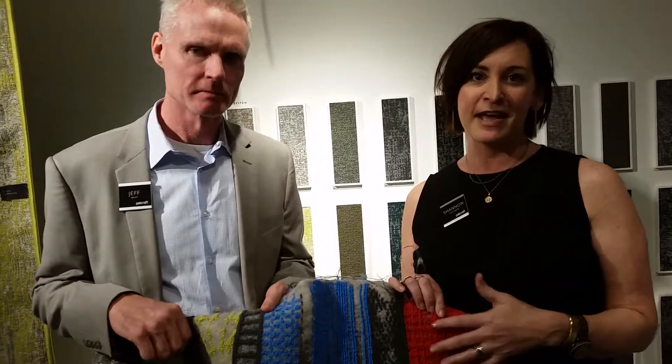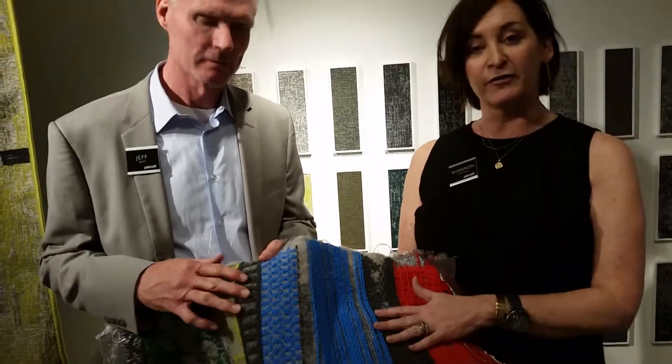The idea behind Deconstructed is showing the inner workings of the product — those things that are typically hidden by the yarn or the pattern. In Deconstructed, we really celebrate that and show off this really great film backing. It's all about the contrast and the yarn texture inspired by bordering and stitching.